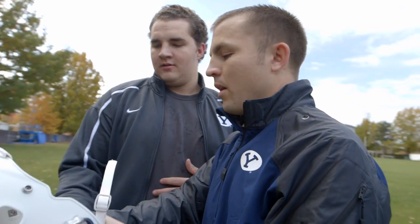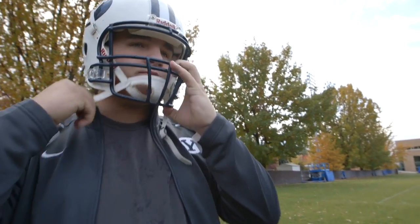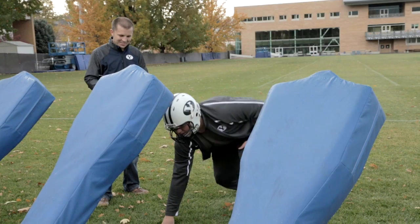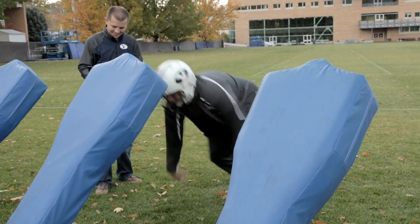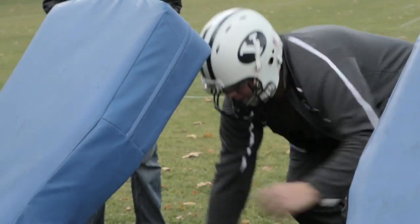Currently, trainers have to watch for symptoms to determine if players had a concussion. Because the foam is in direct contact with the head of the player, this foam is able to actually detect what the head is experiencing from the impact on the helmet. The other sensors are measuring the motion of the helmet, but this is actually measuring the forces on the head of the player.